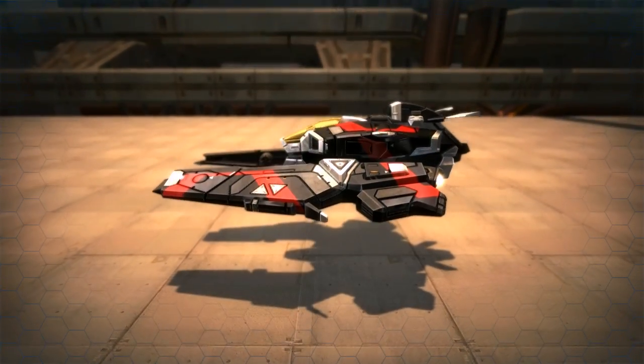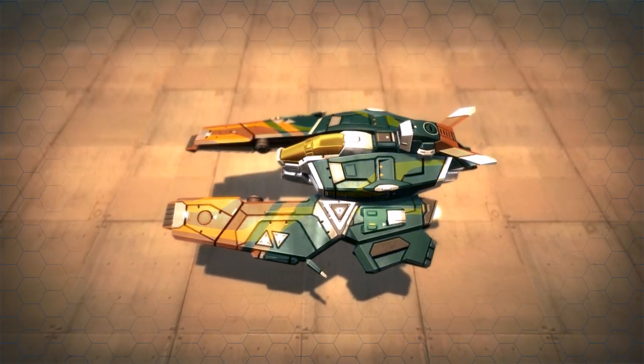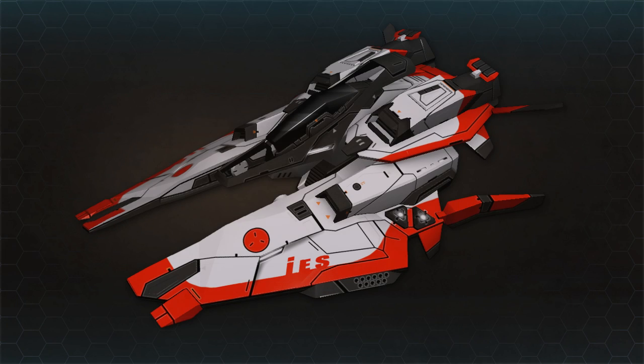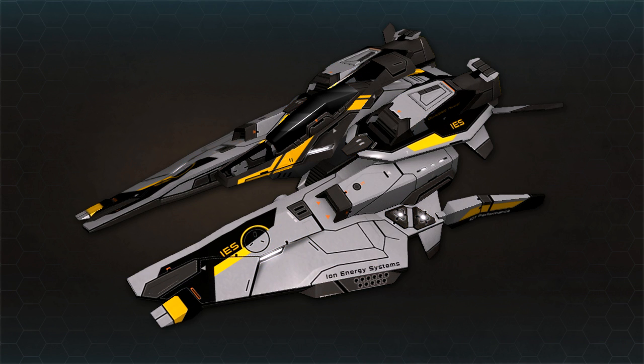We plan to expand on the racer customization to allow for cockpit colors, decals, and even underbody lights. With all of these options, there will be hundreds of possible configurations for each racer, and everyone should be able to find a setup that they like.